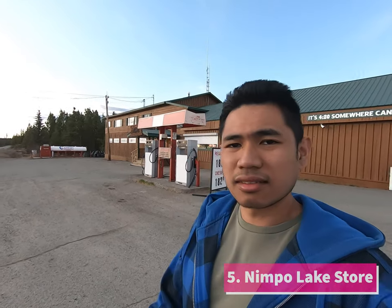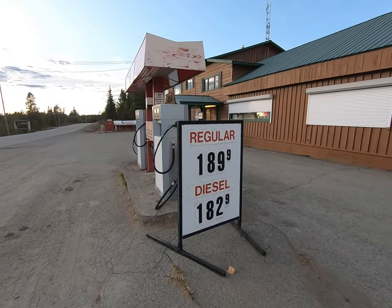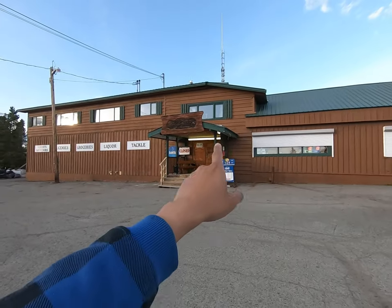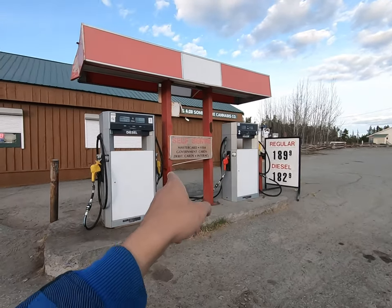Okay guys, back at it again. This is technically our fifth fuel stop coming down Highway 20 going to Bella Coola — the Nimpo Lake Store and Gas Station. As you can see, they only have regular and diesel at $1.89, technically cheaper than our previous gas stations. This is probably one of the last few ones. We've now passed five stations after Williams Lake, so there are quite a few stops to fuel up on your way to Bella Coola. They also have a general store — this is where we picked up our keys for our resort. They accept MasterCard, Visa, and debit cards.